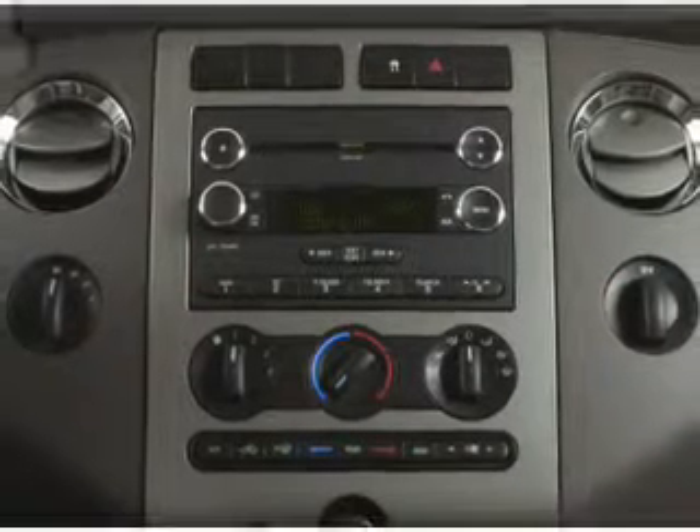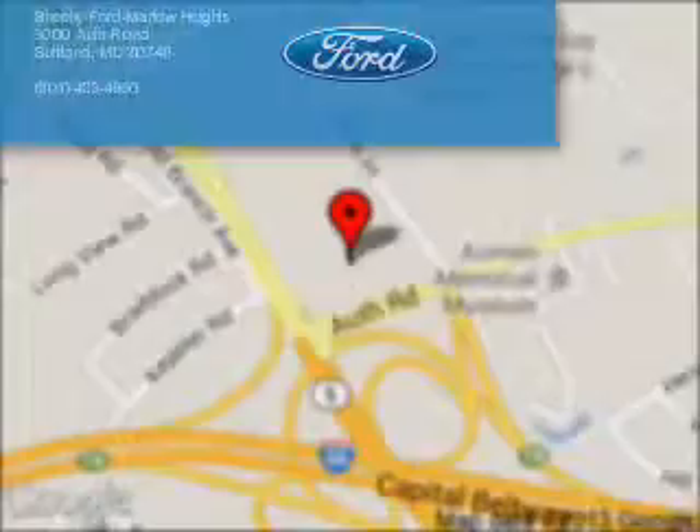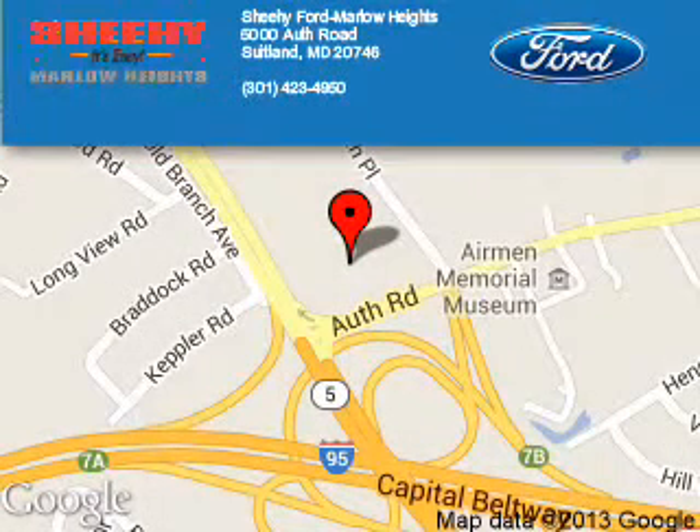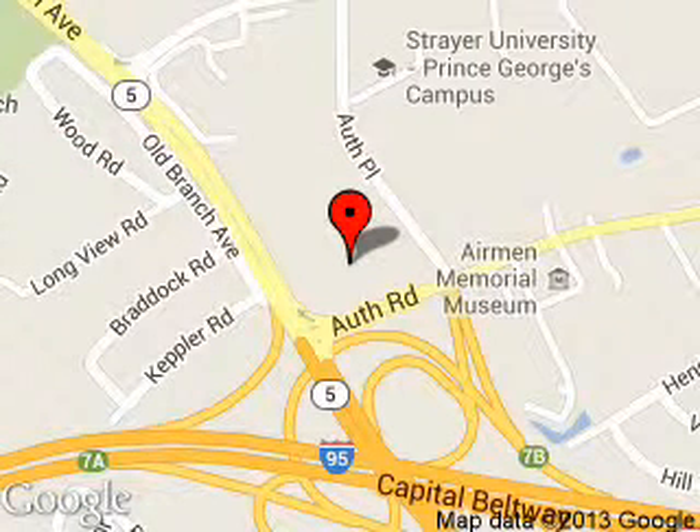Let us put you in the driver's seat today. Call or click to contact us. Sheehy Ford Marlow Heights is dedicated to doing everything possible to ensure that the experience you have selecting your next vehicle is a pleasant one. We are located at 5000 Off Road,